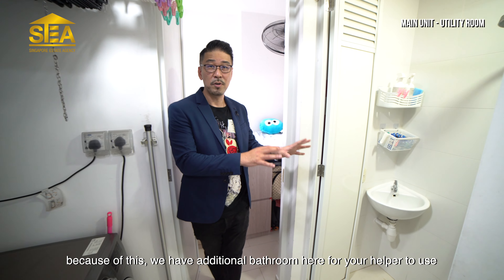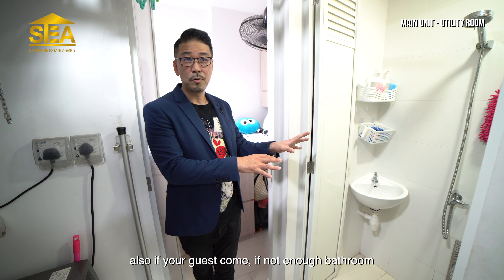On my right behind, you can see the utility room. If I come further inside, there are two big washing machines, which shows that this utility room is quite spacious. Beyond that, there is a room normally used as a storeroom, but it can also be used as a helper room. There is also an additional bathroom here for the helper, or for guests when your bathrooms are occupied.